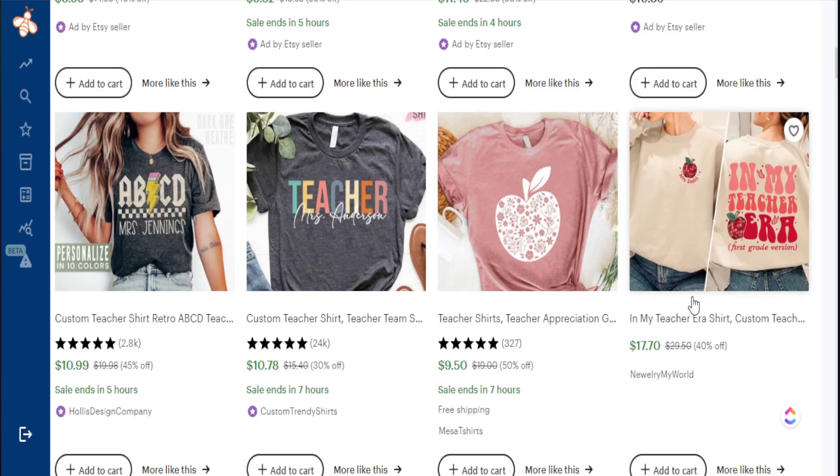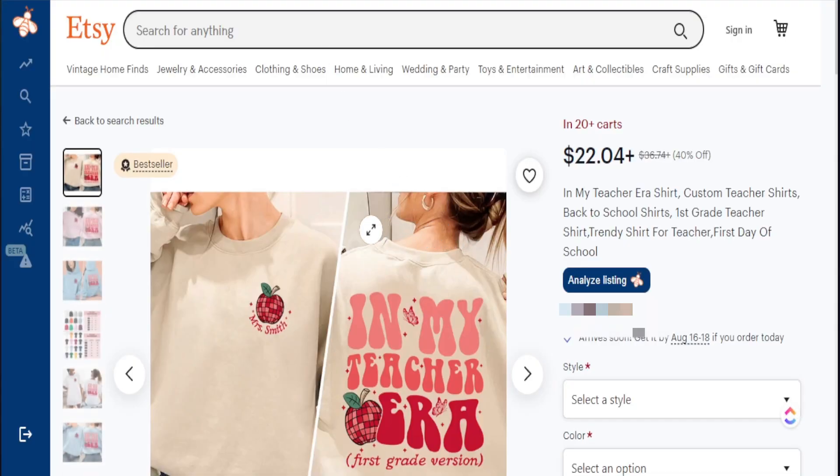These micro niches are hidden in best-selling products. I go down and find a product that says 'in my teacher era.' Without even utilizing a tool, I see this best-sellers badge and 20-plus people in the cart. So I know this phrase, 'in my teacher era,' could be a micro niche that I can actually serve in and start creating designs to fit this particular market.